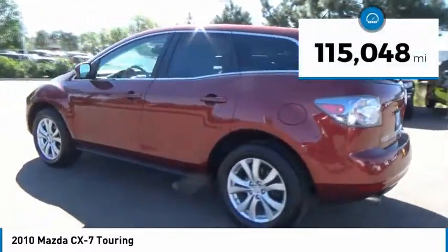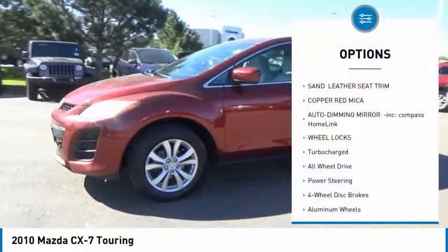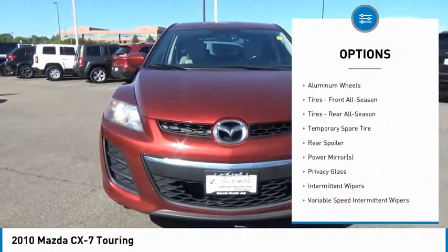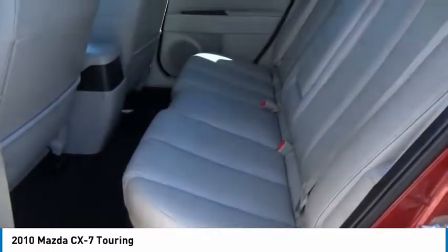This vehicle has less than 120,000 miles. Here are some of this vehicle's great options: keyless entry, steering wheel audio controls, anti-lock braking system, traction control, all-wheel drive, stability control, Bluetooth, leather-wrapped steering wheel, adjustable steering wheel, and power steering.